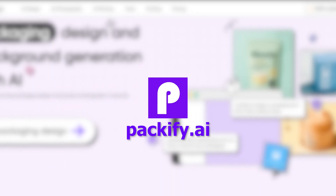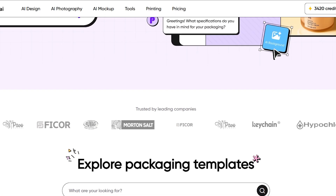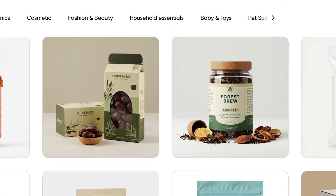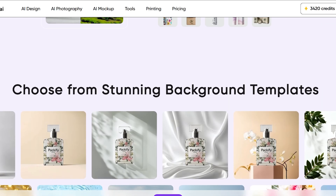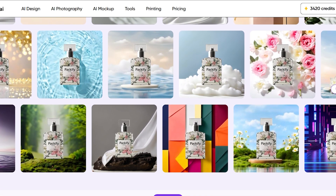Welcome to Packify AI, the website that lets anyone create stunning professional packaging designs with just a few words. This platform uses advanced AI to turn your ideas into real packaging concepts for boxes, pouches, bottles, labels, and more. Whether you're launching a new brand, testing product ideas, or just want eye-catching designs fast, Packify AI does all the heavy lifting.